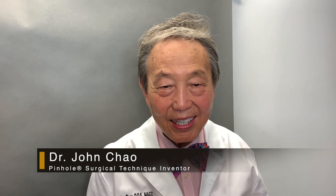Hi, I'm Dr. John Chow, the inventor of the pinhole surgical technique. I'm about to show you what it was before we did the surgery, and this is the 17-minute pinhole surgical technique surgery.